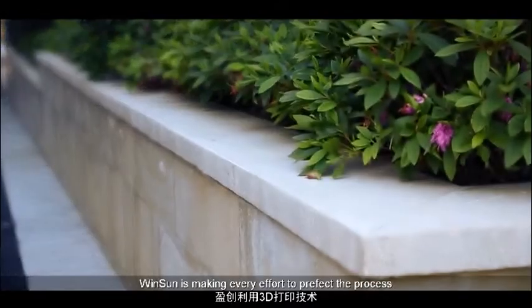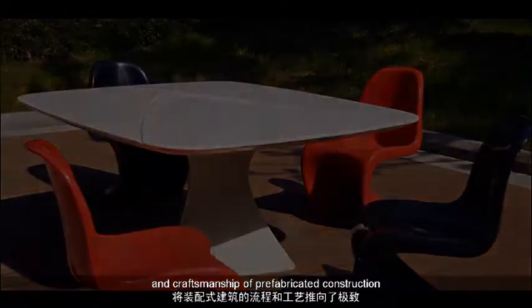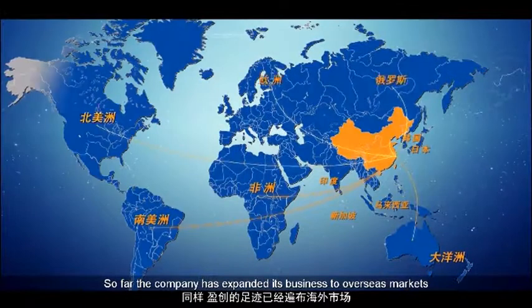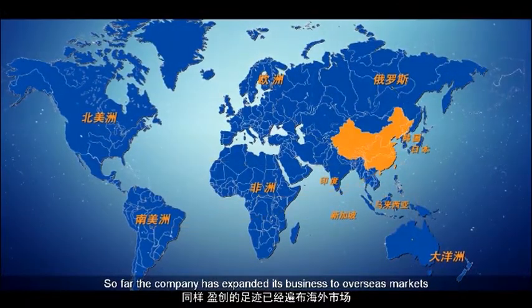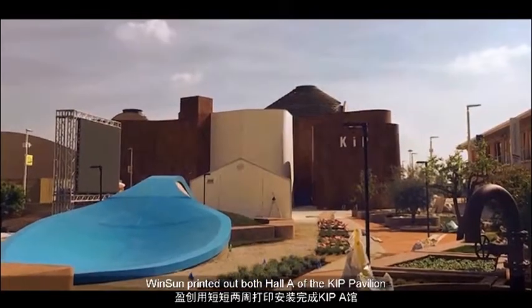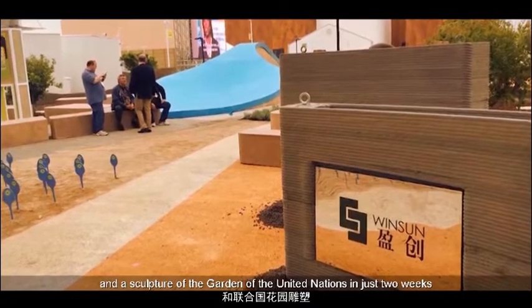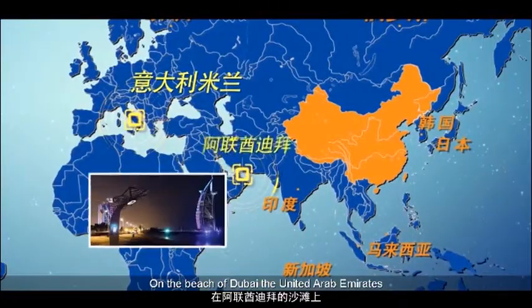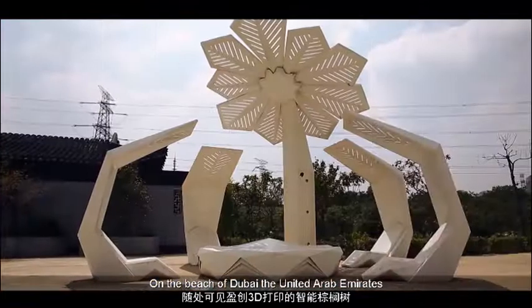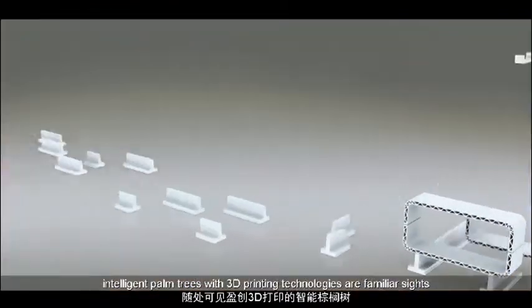As a leader in 3D printing of construction materials, Winsun is making every effort to perfect the process and craftsmanship of prefabricated construction. The company has expanded its business to overseas markets. At the Milan World Expo in Italy, Winsun printed both Hall A of the KIP Pavilion and a sculpture of the Garden of the United Nations in just two weeks. On the beach of Dubai, United Arab Emirates, intelligent palm trees with 3D printing technologies are familiar sights.